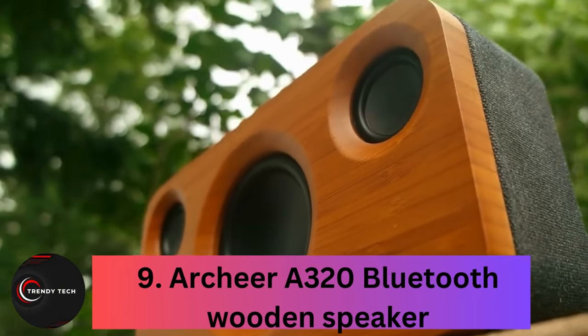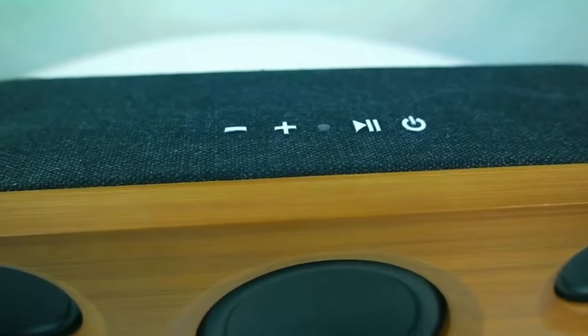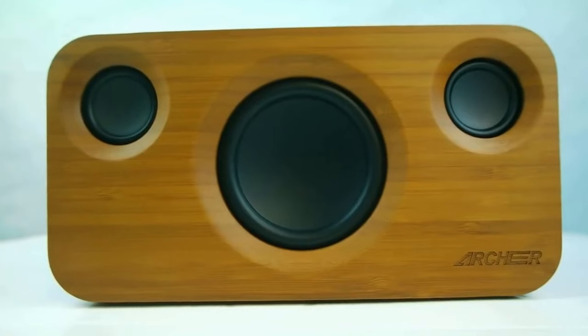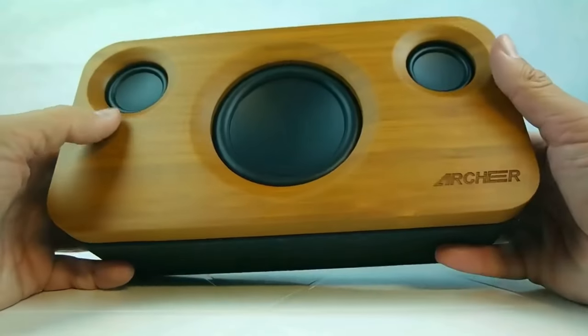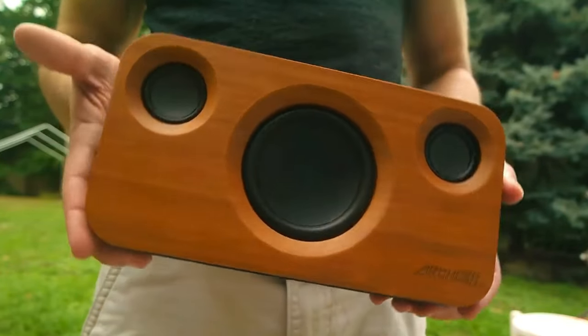Number 9, the Archira 320 Bluetooth Wooden Speaker. The Archira 320 is a sleek Bluetooth speaker that packs a powerful punch with 25W of acoustic power. Its dual 5W drivers ensure crystal clear mids and highs, while the 15W subwoofer pumps out deep, punchy bass. With a 5200mAh battery, it offers an impressive 11 hours of playtime at 50% volume.